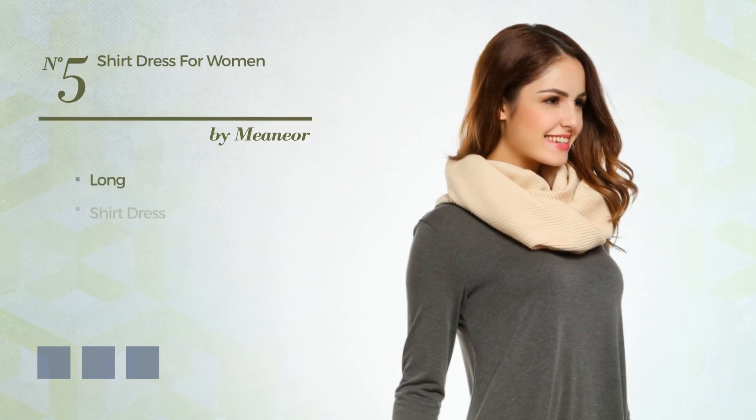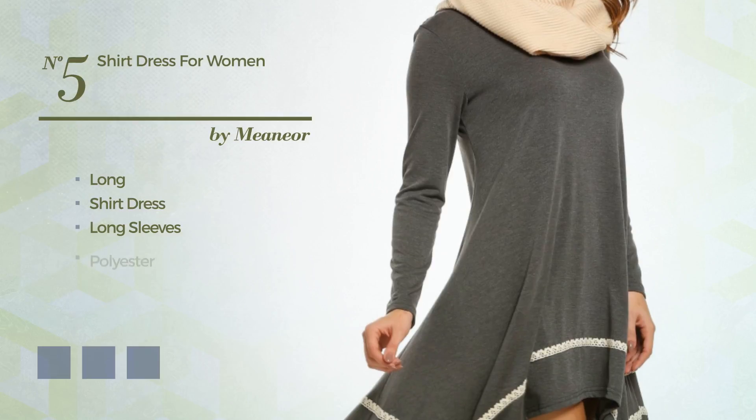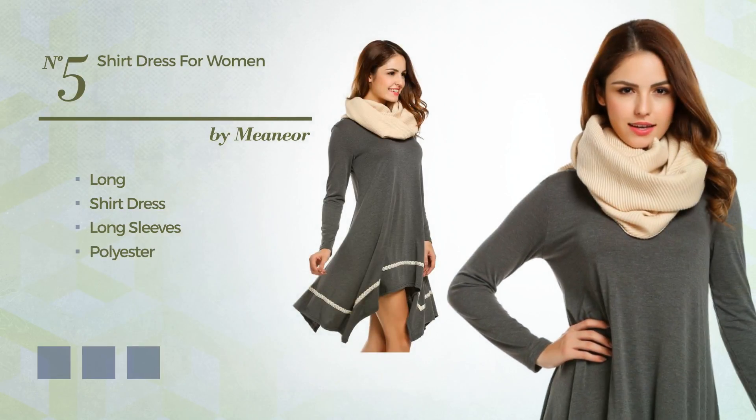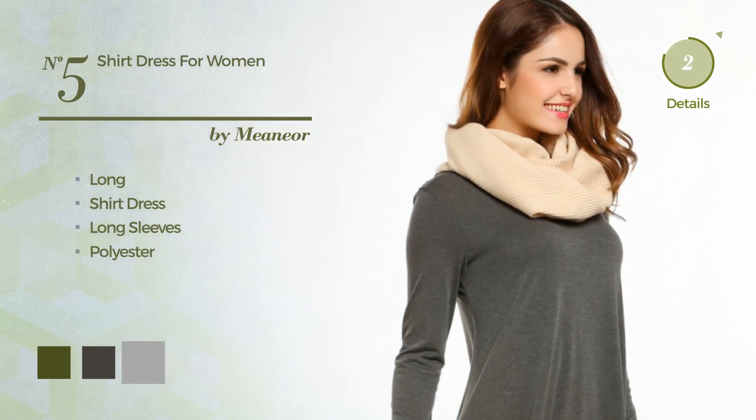Number 5. Long Shirt Dress featuring long sleeves, made of lightweight polyester. Available in 5 color variations, such as army green, black ink, and dark grey.